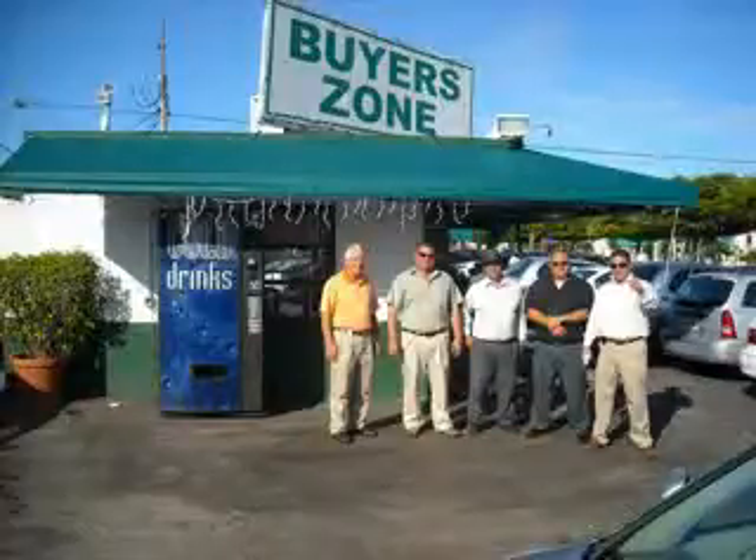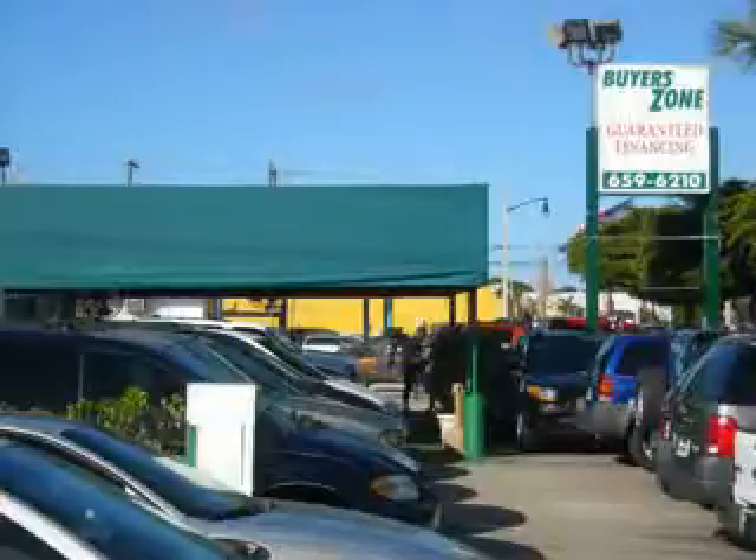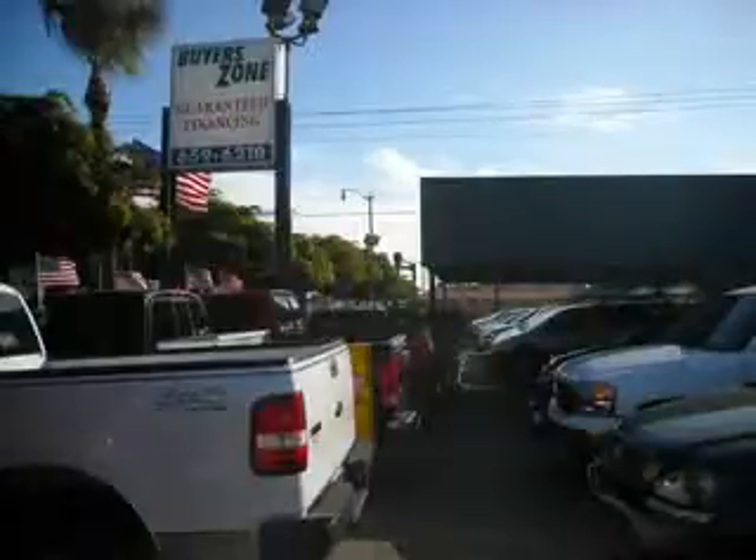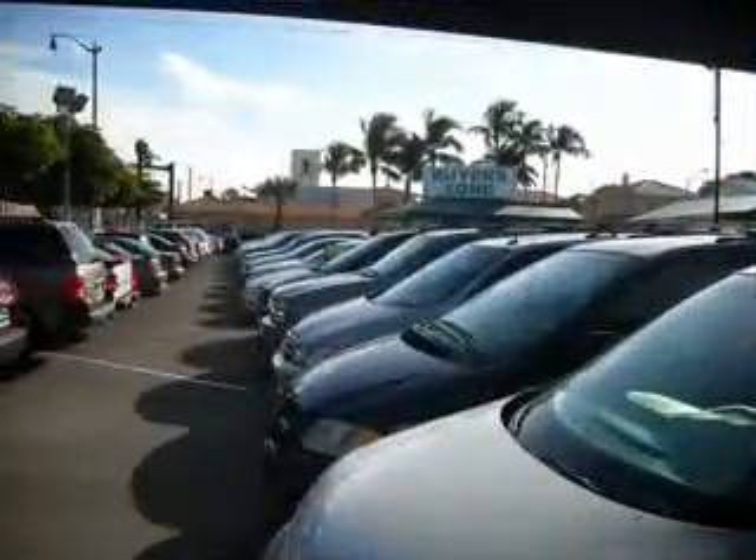Welcome to BuyerZone, where we have 100% loan approval regardless of credit. No social, no Florida ID, no problem. Everyone rides. Se habla español. Free 90-day limited warranty on every car financed.